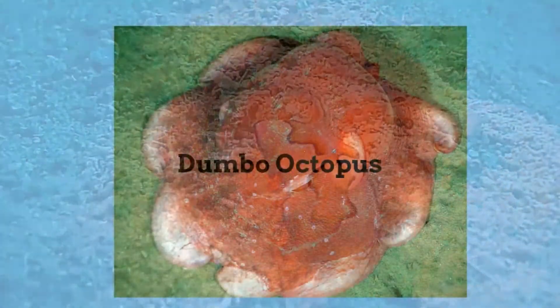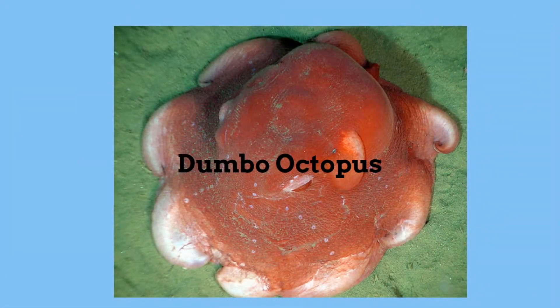The Dumbo Octopus lays eggs and can survive at depths as deep as 13,000 feet.